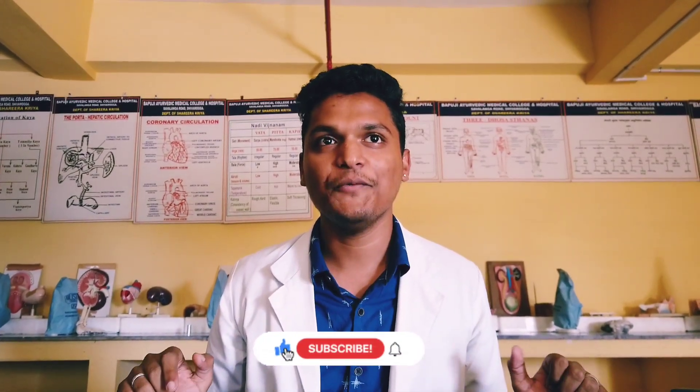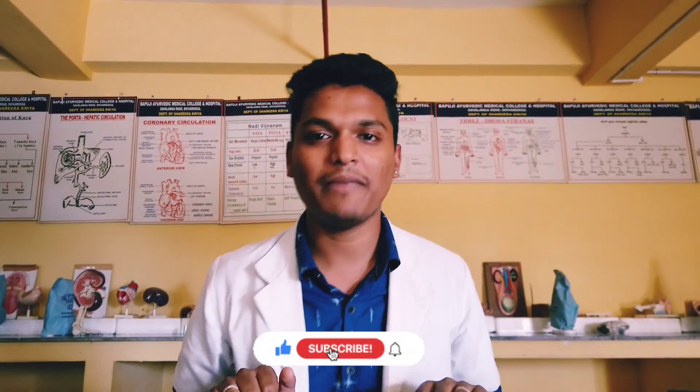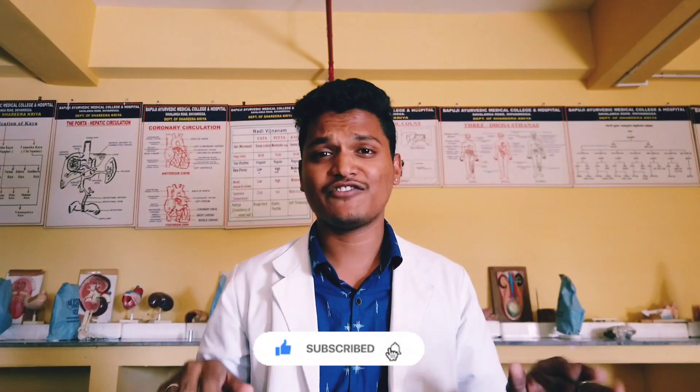Hey people! What's up? This is Kavish Negeri. I am a BMS student studying at Bapuji Ayurvedic Medical College and Hospital, Shomoka. So today's video will be a kind of exciting video because today I'll be doing a 'what's in my bag' session with you people. I know nobody asked for it, but still I'm going to do it.